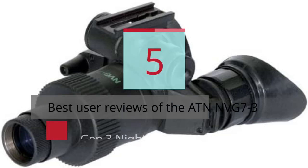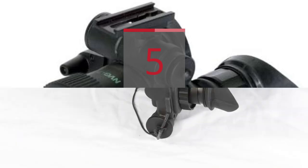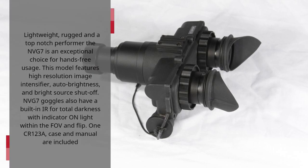5 Best User Reviews of the ATN NVG 7-3 Gen 3 Night Vision Goggle. Lightweight, rugged and a top-notch performer, the NVG 7 is an exceptional choice for hands-free usage.